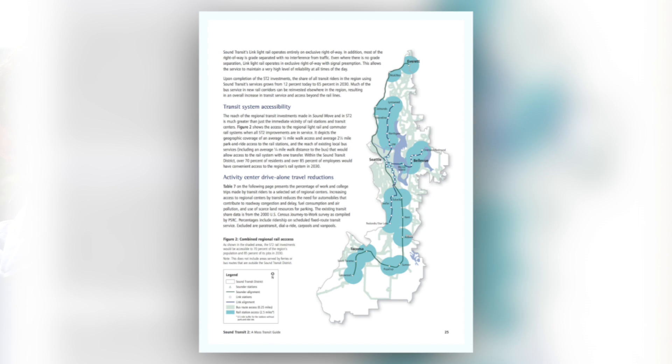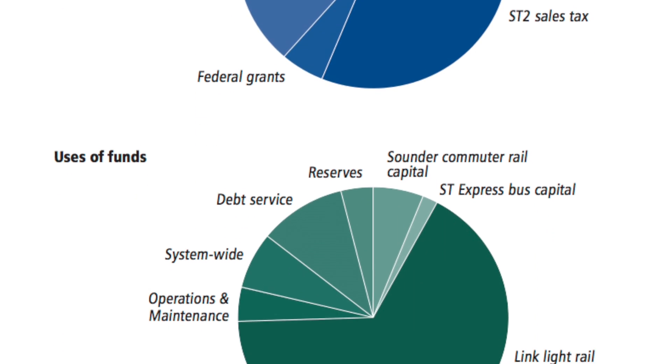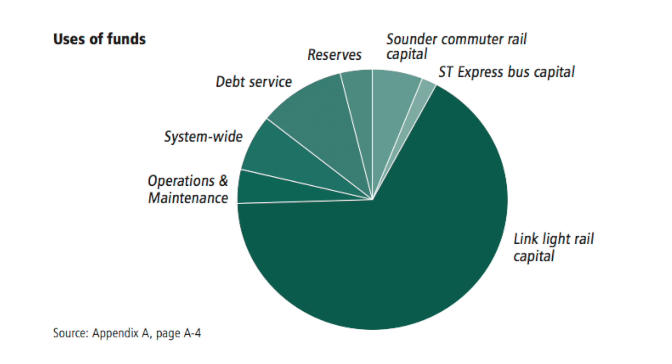This project is wholly funded through a vote in 2008 called Sound Transit 2, which funded about 30 new miles of light rail projects throughout the region. The tunneling contract is about 440 million dollars overall, and the Northgate Link project is a 2.1 billion dollar contract.